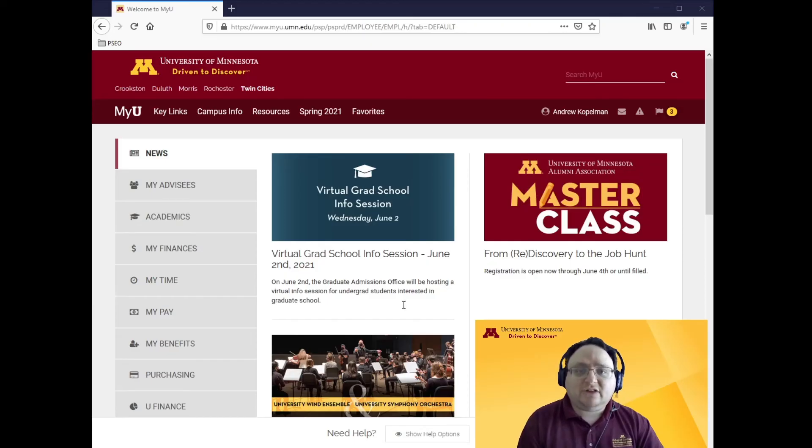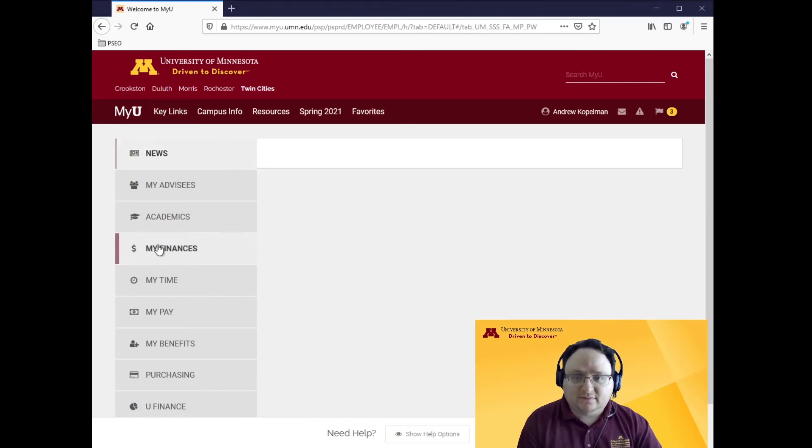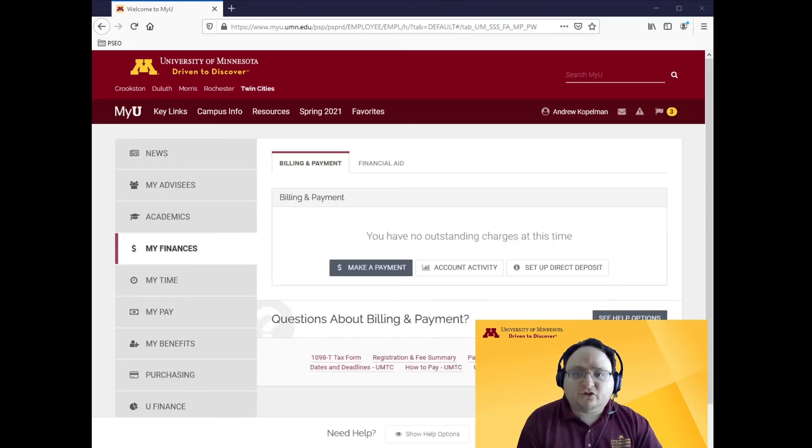Last, let's talk about how you can track any payments you need to make. Head to myu.umn.edu and click on My Finances — this will show you any outstanding charges. For instance, if you buy a U-Pass, a rec center membership, or charge something at the bookstore to your student account such as a sweatshirt or an optional textbook, this is where you'd see the charge and can pay it off.